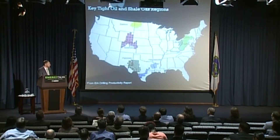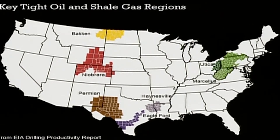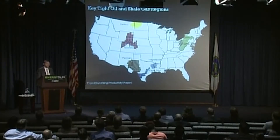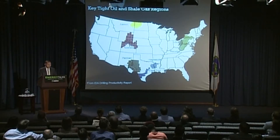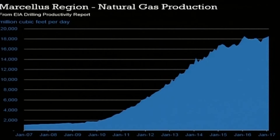What happened? The combination of horizontal drilling and hydraulic fracturing in key shale plays across the United States is what happened. The use of these techniques ushered in the shale revolution, unlocking the production of large volumes of natural gas in places like Pennsylvania, West Virginia, and Ohio, and crude oil in places like North Dakota and Texas. The Energy Information Administration publishes a helpful report called the drilling productivity report each month on oil and natural gas production in seven key regions.